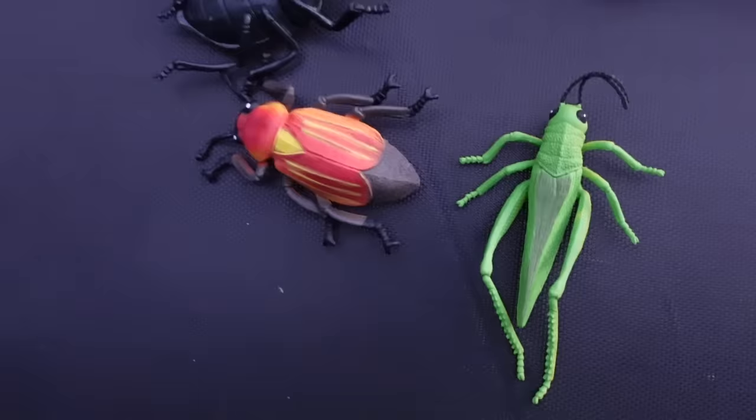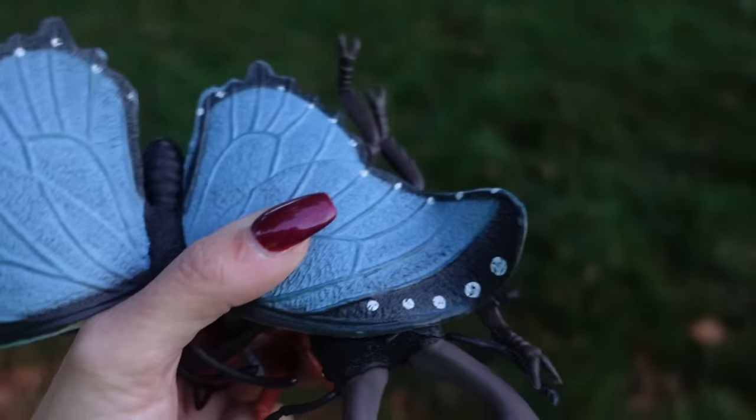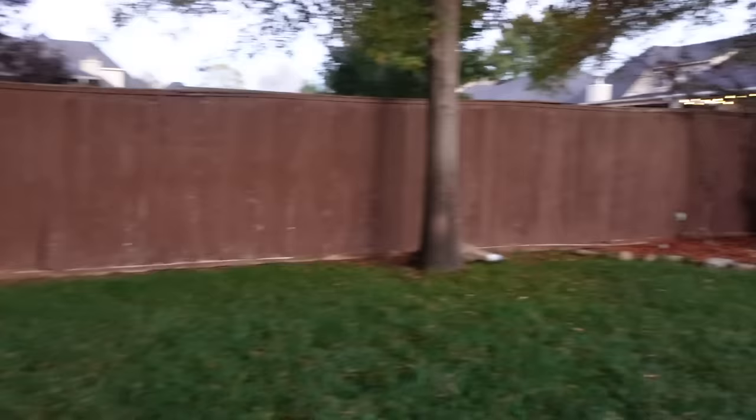Okay, you guys are going to help me hide all of these bugs - but shh, don't tell Caleb where they're at! We've got one, two, three, four, five, six, seven, eight, nine, ten bugs to hide. Let's hide Mr. Butterfly first - I think it's a her. We'll hide her right there. Now these two - do you guys see a good spot?